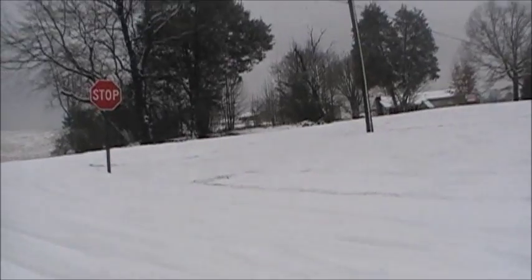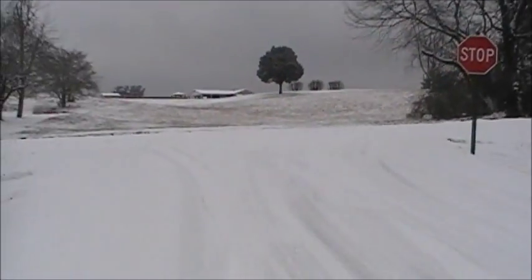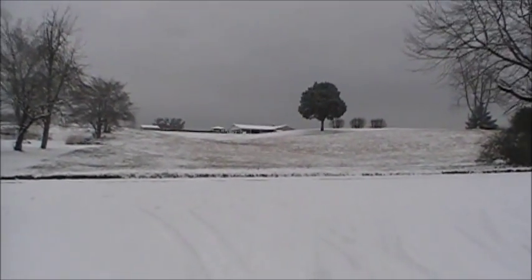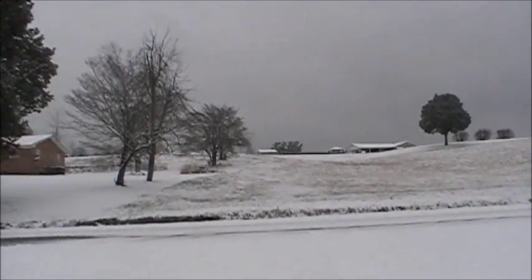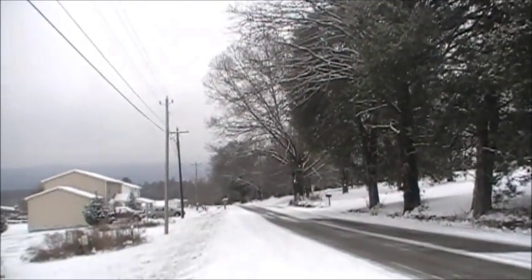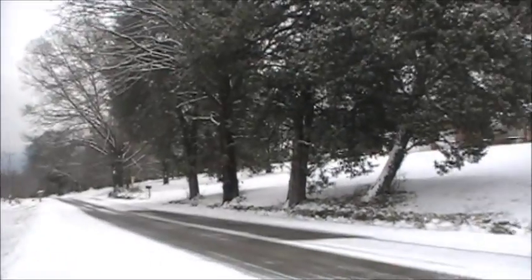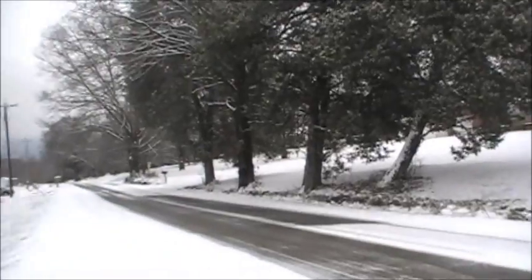I need to feed my ponies — they definitely need to have plenty to eat. They've got a round bale down, it's probably kind of covered with snow and it's almost gone, so I'm gonna give them some grain and some hay to keep their little tummies warm tonight. They are down the road, so when we get down there I'll give you a peek of what things look like.